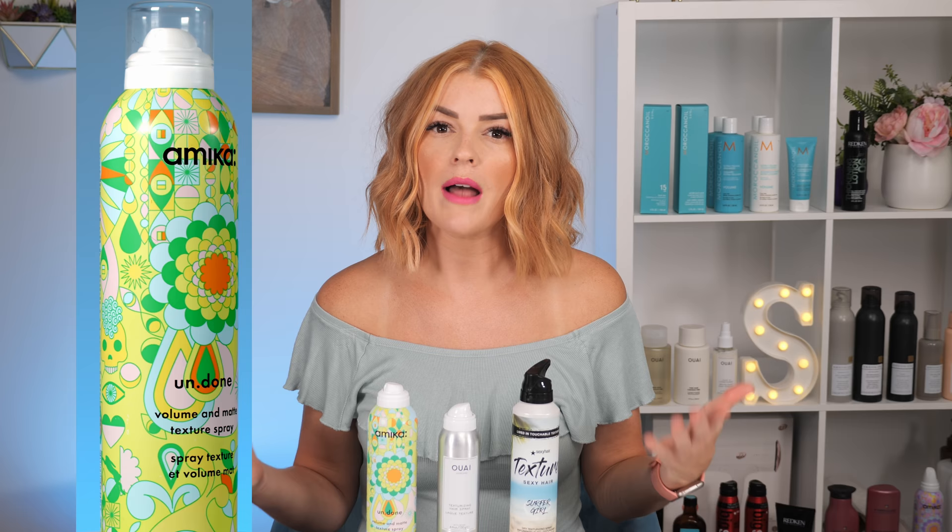Waze Texturizing Spray: I appreciated how light and airy it felt. I never felt like I had a crazy product feel that texture sprays can sometimes give. The smell is very light compared to Surfer Girl. It was the finest mist of all three, and I found I could spray it closer to my scalp without it feeling too stiff. Amika's Undone — I was overall happy with it. Its performance was good, it gave good volume and movement, and even with the matte description, my hair didn't look dull whatsoever.